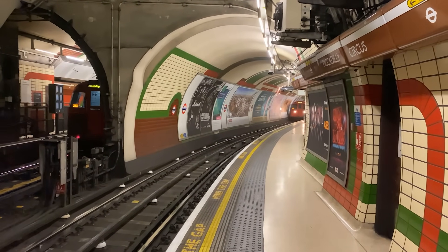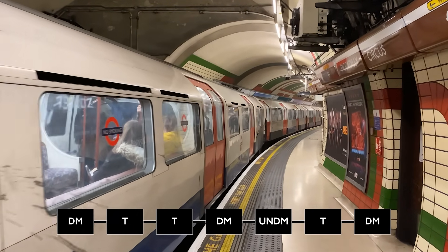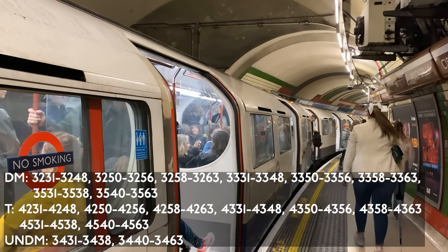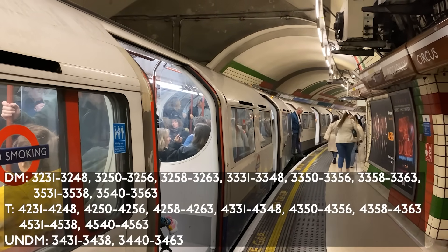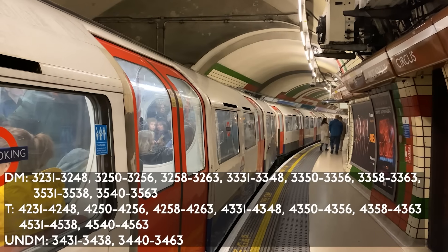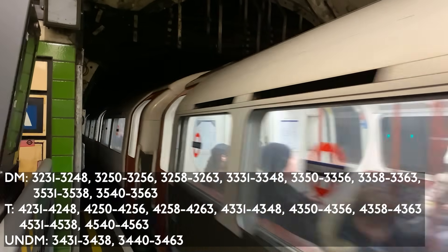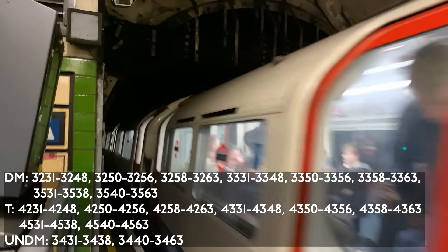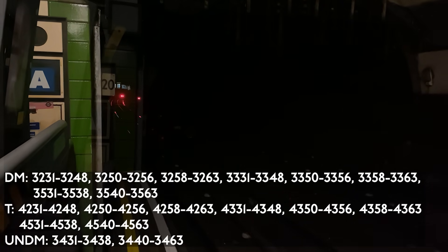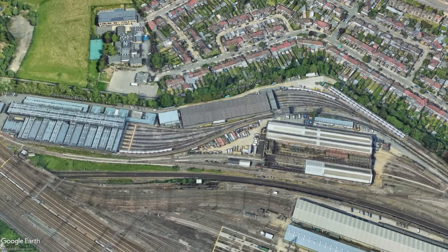There are 231 cars arranged into 7-car sets. Going from south to north, the cars are arranged as: driving motor (DM), trailer (T), T, DM — where the guard sat before one-person operation — uncoupling non-driving motor (UNDM), T, and DM. The DMs are 52 feet 9.5 inches long, the T's are 52 feet 5 inches long, and the UNDMs are also 52 feet 5 inches long. The trains are maintained at Stonebridge Park Depot.